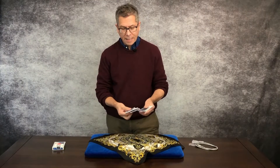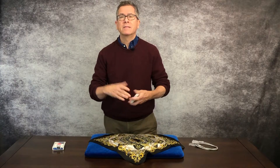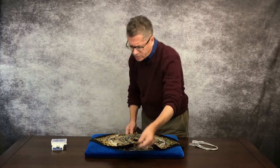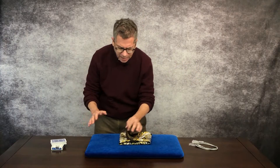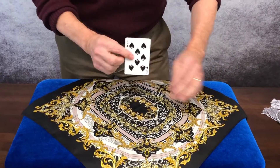A card is selected — it can be signed — and from this moment on, everything happens in full view. They can look at the handkerchief, they can look at your hands. You fold up the handkerchief, take the deck, and it's done. Inside the folds of the handkerchief is the signed selection.